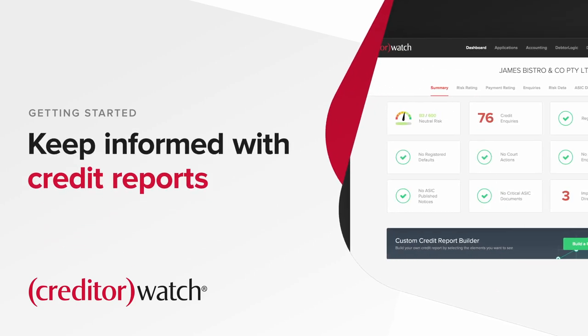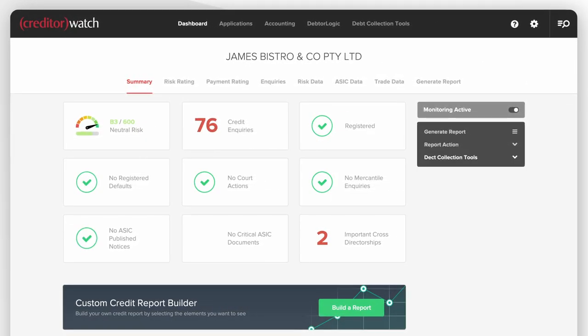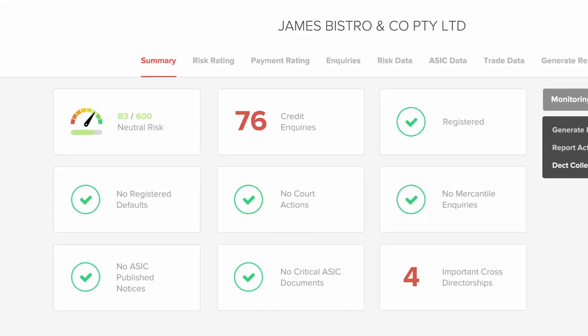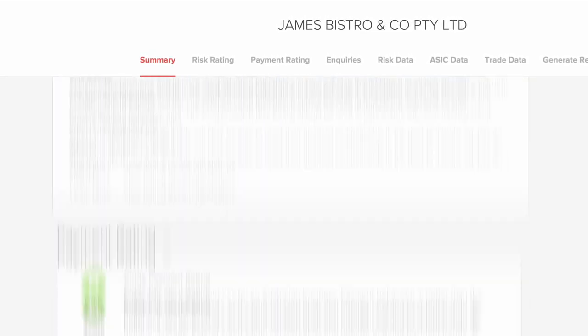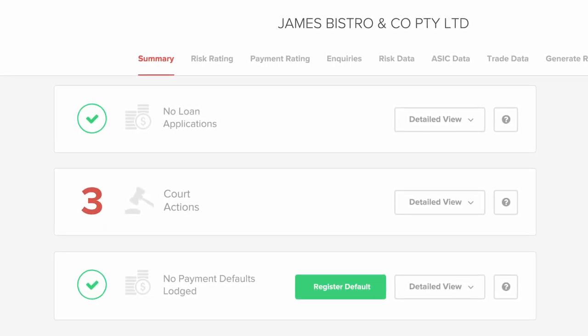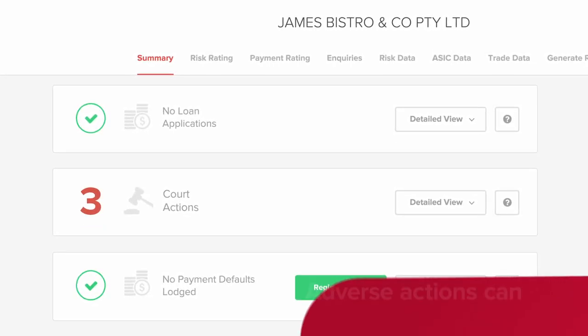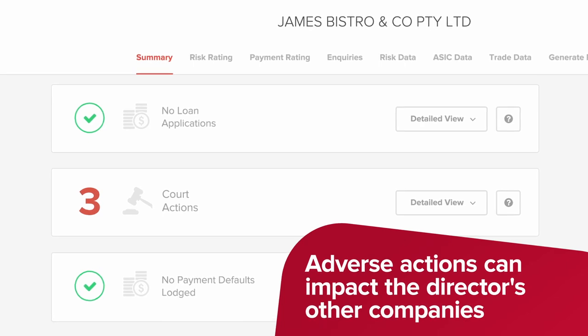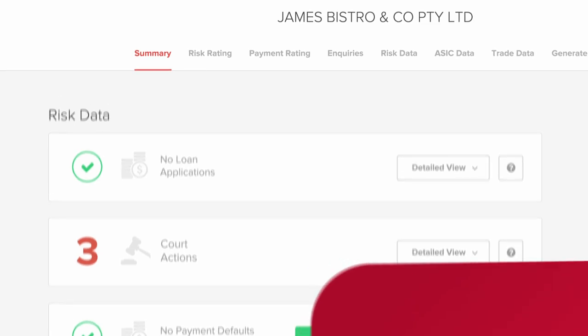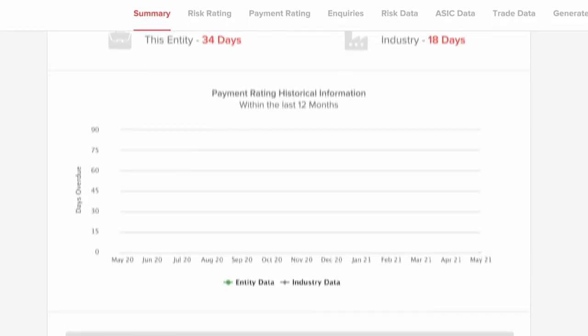One of the most important tools available on the Creditor Watch Dashboard is the Credit Report. The Credit Report monitors a range of warning signs to keep you informed, including adverse reactions registered against a director with multiple companies. This is important, as these adverse actions can impact their other companies as well.